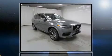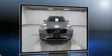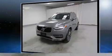Experience driving perfection in the 2017 Volvo XC90. Under the hood, you'll find a four-cylinder engine with more than 200 horsepower, providing a smooth and predictable driving experience. Turbocharger technology provides forced air induction, enhancing performance while preserving fuel economy.